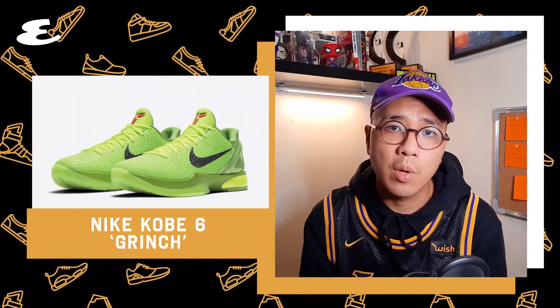Number 5. These will probably go down as one of the most iconic Kobe's ever. The neon green and red surely captivated the hearts and minds of sneakerheads everywhere. Another Christmas Kobe that was released in 2010, the Kobe 6 Grinches re-released last year and were sold out immediately.